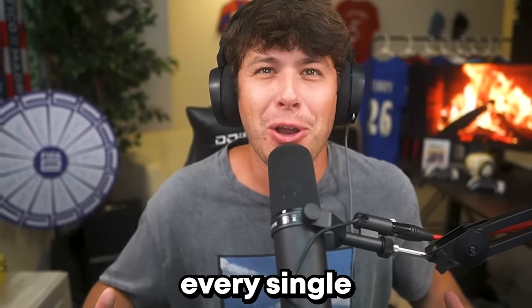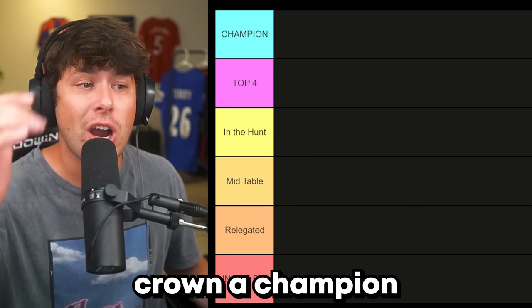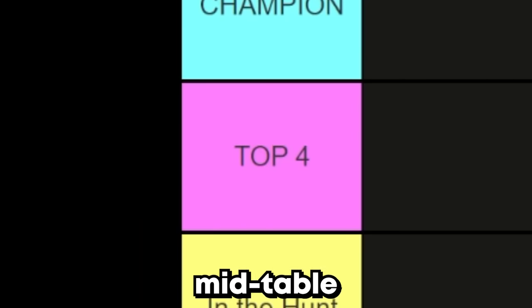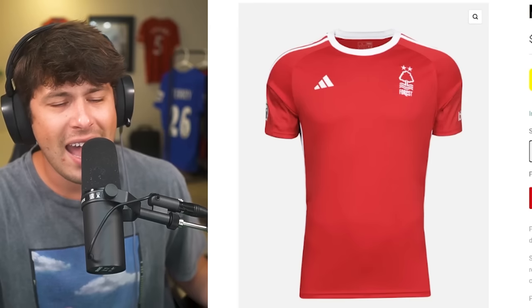Today I'm going to be ranking every single Premier League home kit. We have our tier list laid out — we are going to crown a champion kit today, but we're also going to crown our top four kits, mid-table, relegated, and in the bin. Every kit is getting ranked, so let's get into it.